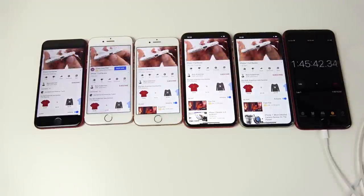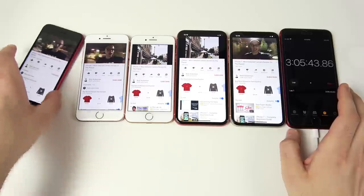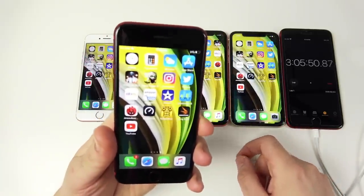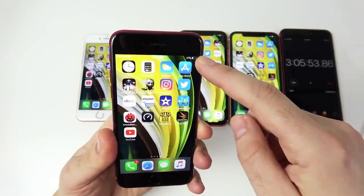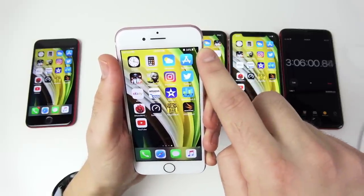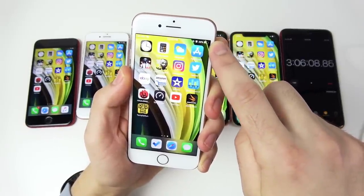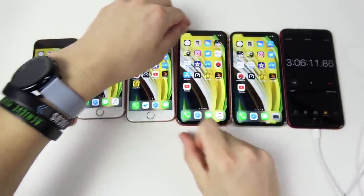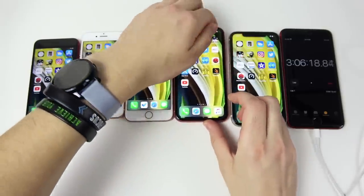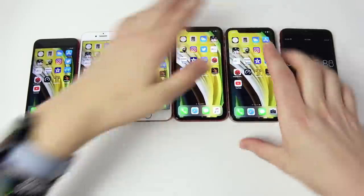After playing another long video clip, at three hours and five minutes: the iPhone SE is at 31%, the iPhone 7 at 34%, the iPhone 8 at 38%, and the iPhone XR is shockingly lower than the 8 at a similar level, though we'll see which one lasts longer. The iPhone 11 is leading at 42%.